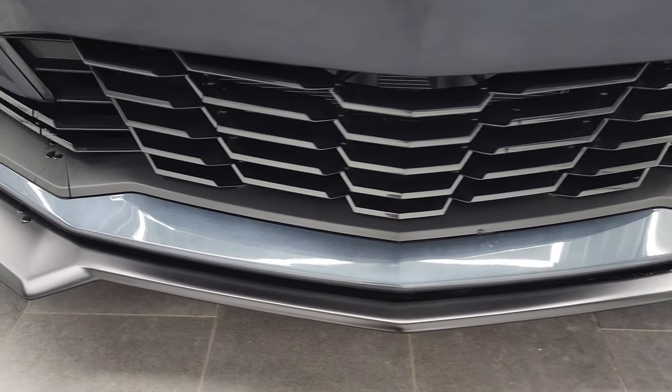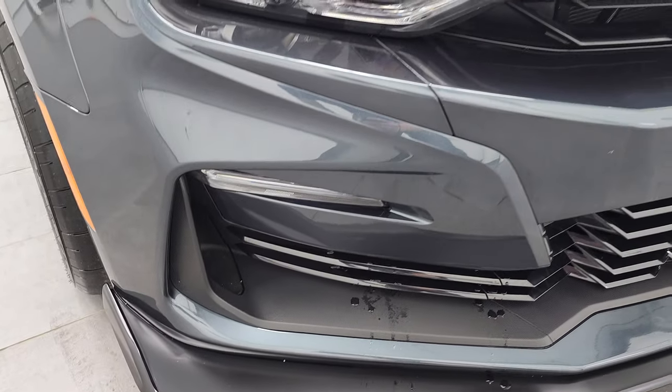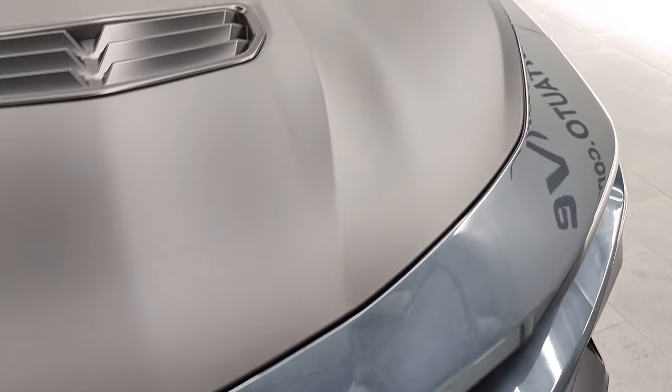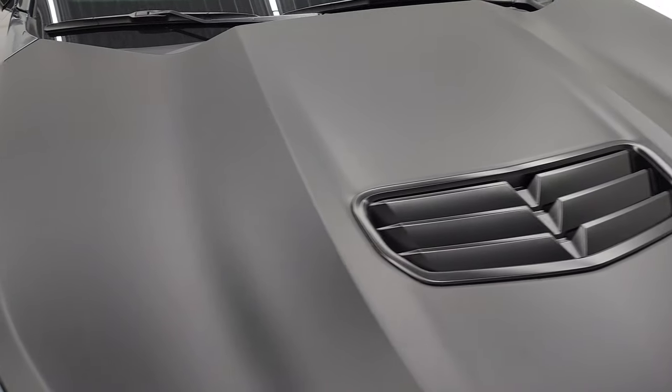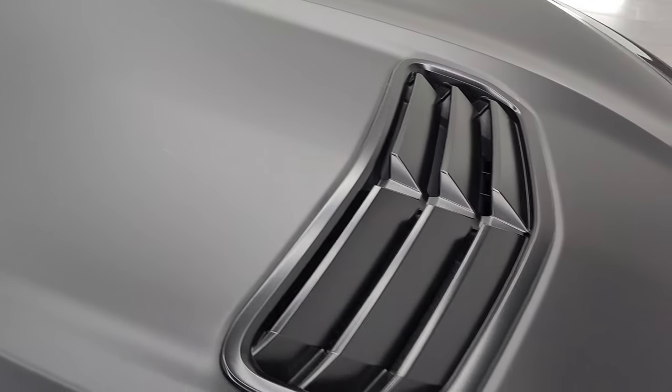Front bumper and lower valence is in excellent shape, I didn't see any scuffs, scrapes or cracks on there and the front bumper has never been drilled into for a plate. It has the satin finish wrapped hood, also part of the 1LE package and of course the functional heat extraction hood.